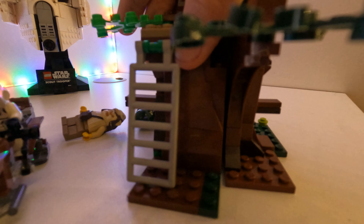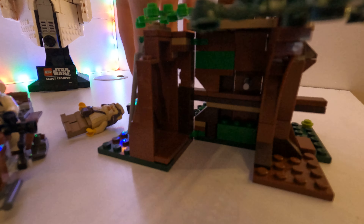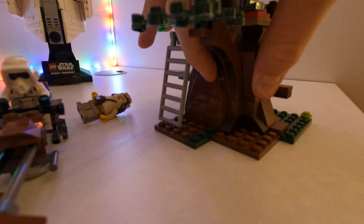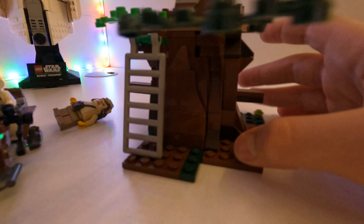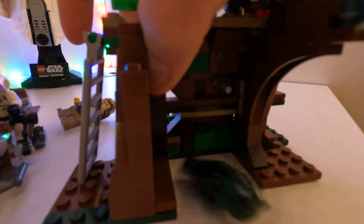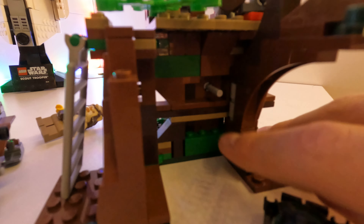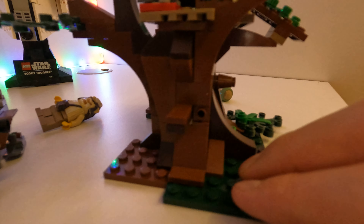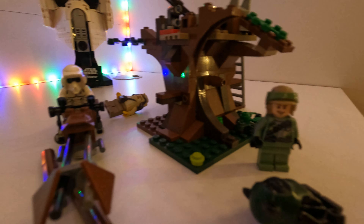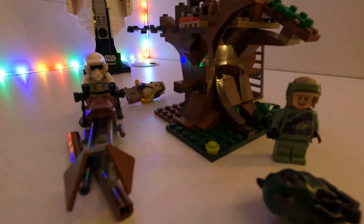The coolest part about this set is that it opens, so you can get your ewoks, put them in here, and then close it — no one's gonna suspect a thing. And then the cannon: all you gotta do is push this thing right there and it goes flying. Thanks for watching, please subscribe, like, and see you next time.